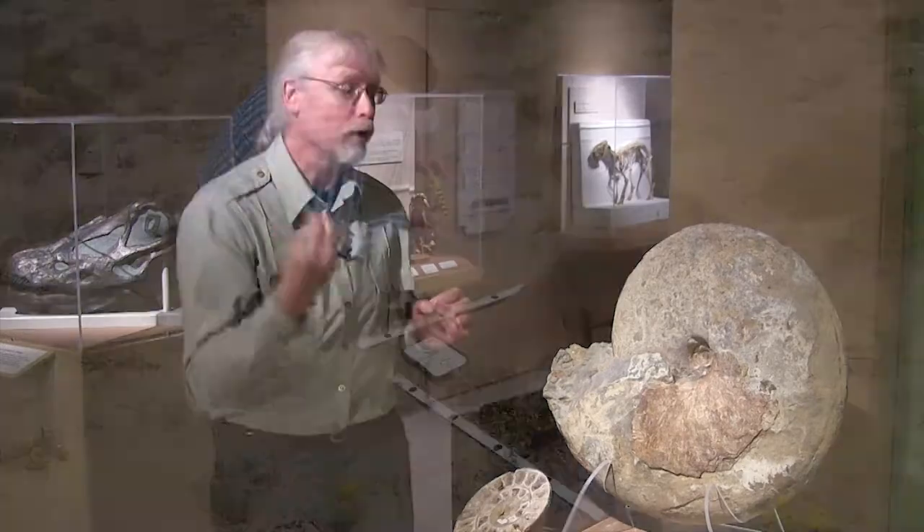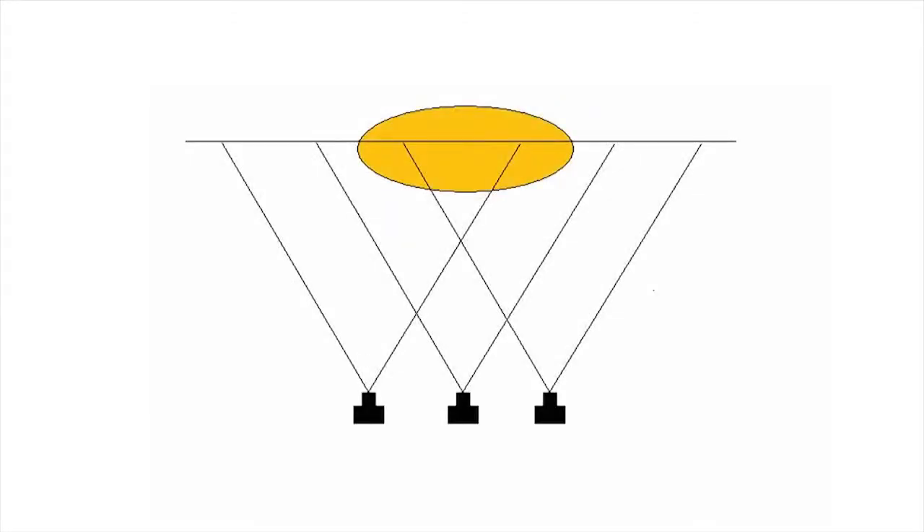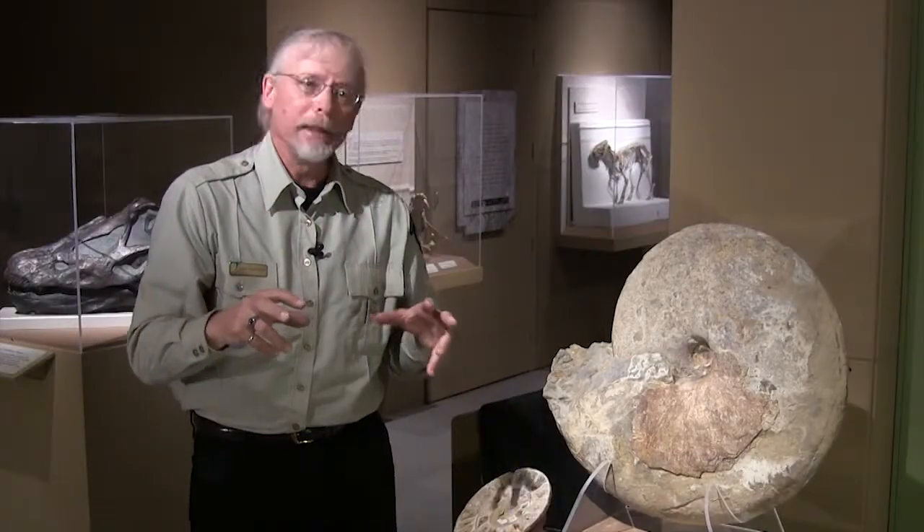That's why using state-of-the-art documentation techniques like photogrammetry are really important — because we can photogrammetrically document, we can digitally document, we can collect that 3D digital data, and use that for our understanding of what these animals would be like.